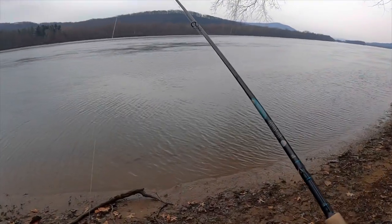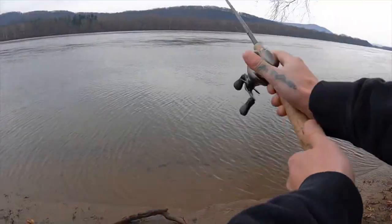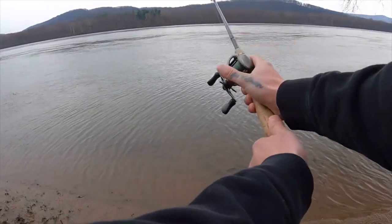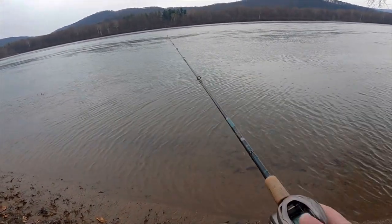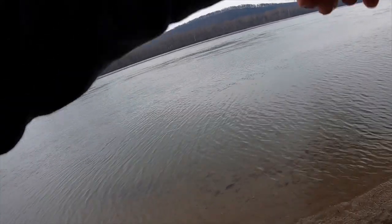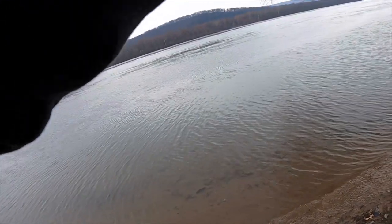The rain's kind of slowing down but now the wind's picking up, so it got cold again — that wind is cold. Third one! Just felt a slight tap. I love the sensitivity with braid and a good rod. Man, this one's fighting like crazy. Doesn't feel big, but there's a little bit of chunk to him.